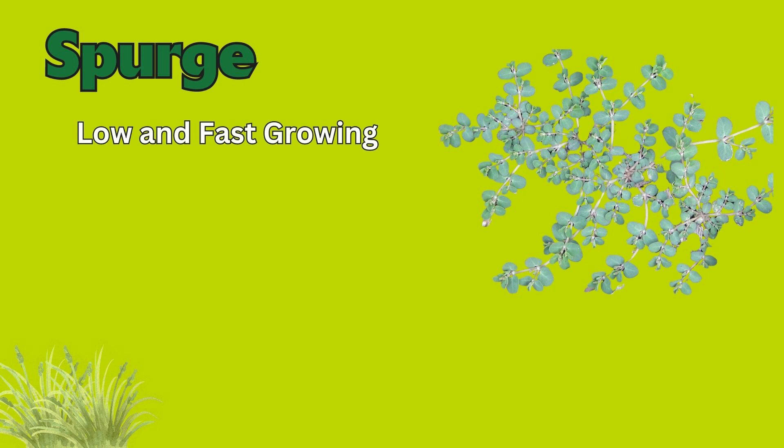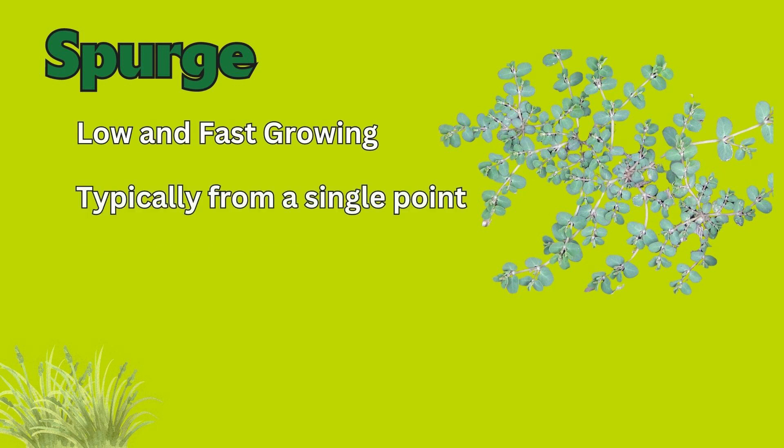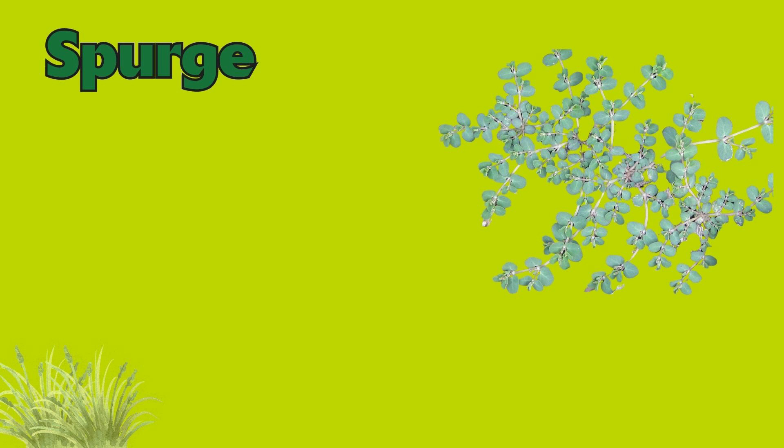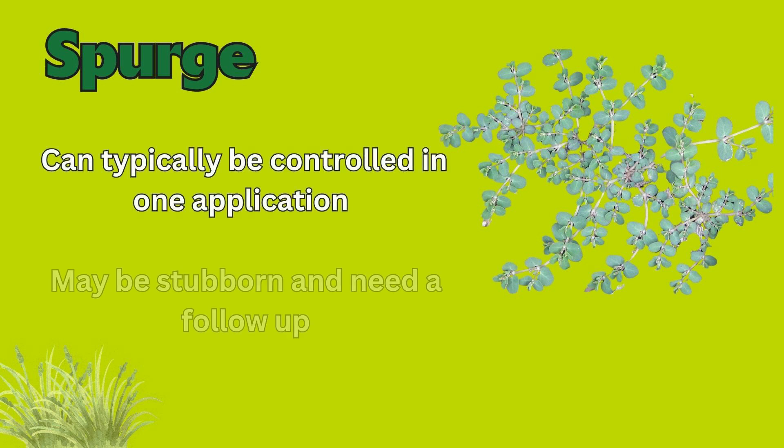Coming in at number four on our list is spurge. This weed is low and fast growing, typically from a single point. A lot of people may describe it as viney. Spurge is typically found in thin and bare areas. This weed should be able to be controlled in one application, but sometimes can be stubborn and may need a follow-up.